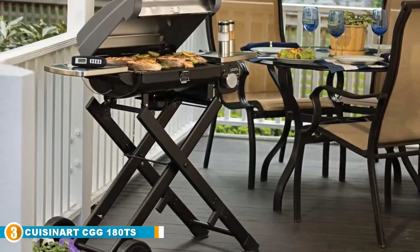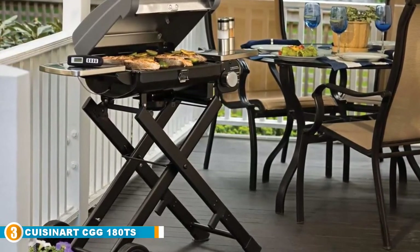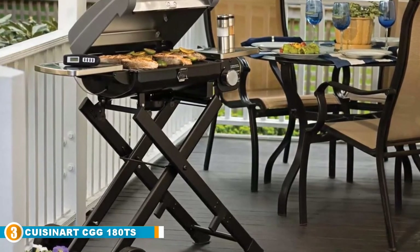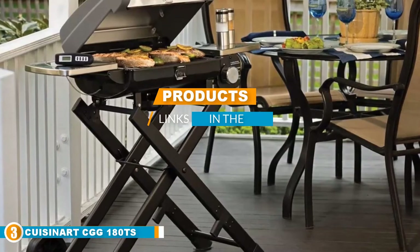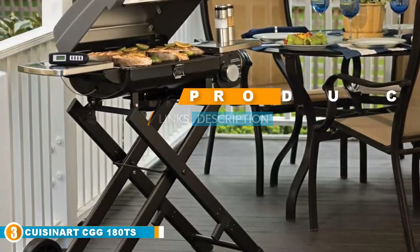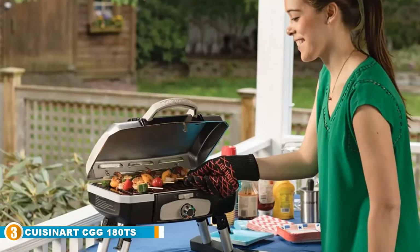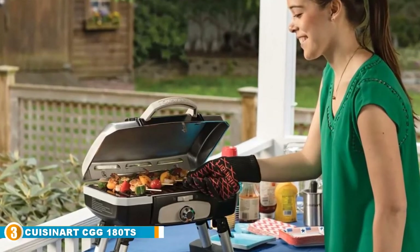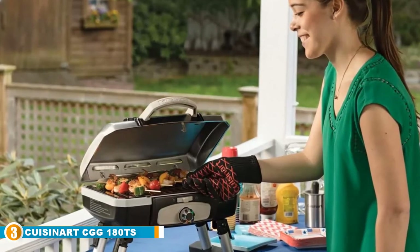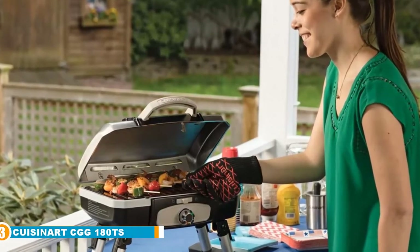The number three position is held by the Cuisinart CGG-180TS. Cuisinart makes the list again with another favorite for apartment balcony grilling. It's not quite the full grill experience that made the other Cuisinart our editor's pick, but this one is even easier to carry around, earning it our award for best portable grill. Weighing only 17 pounds with an easy carrying handle and quick-folding legs, this grill will work even in the smallest apartments.